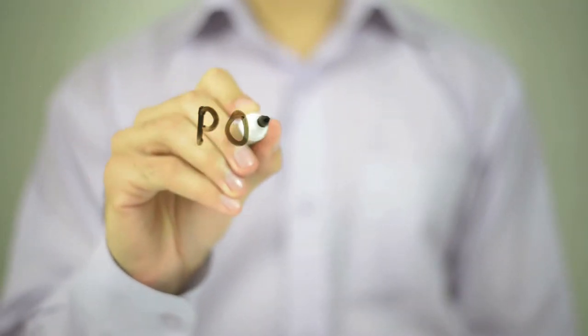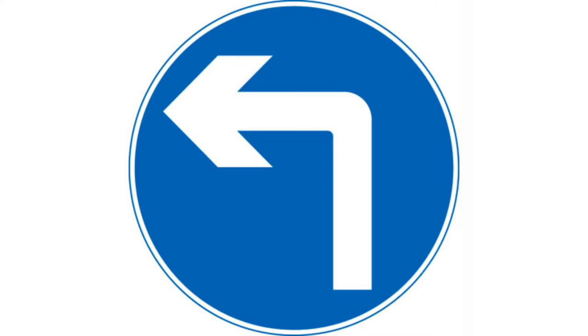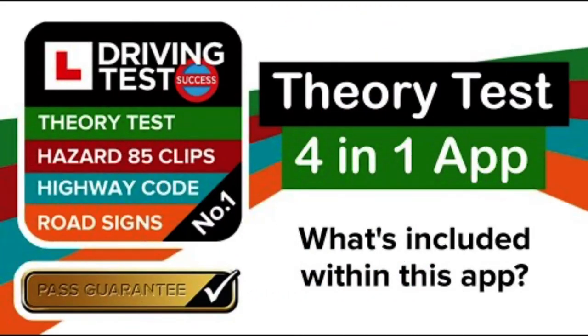Blue circles are instructions — positive instructions. That's the way it comes up on the theory test; they normally give you those two options. Over the last six to eight weeks, based on feedback from our pupils after the theory test, they're starting to use the word 'mandatory' for the blue circles. They'll only give you one out of the three, so it's either instructions, positive instructions, or mandatory. If you're using the apps, especially the four-in-one Driving to Success app, that has been updated to start using the word mandatory.